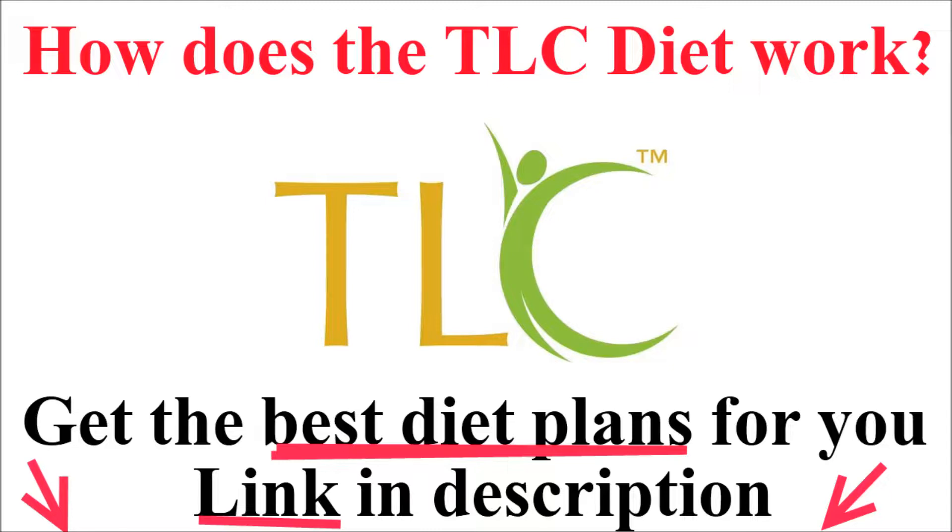On TLC, you will be eating lots of fruits, vegetables, whole grains, low-fat or non-fat dairy products, fish, and skin-off poultry. Exactly how you meet these guidelines is up to you, though sample meal plans are available.